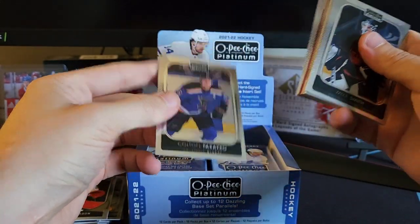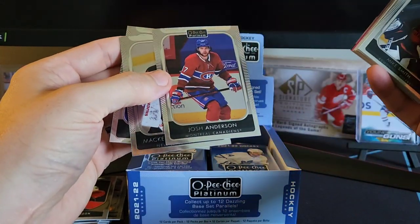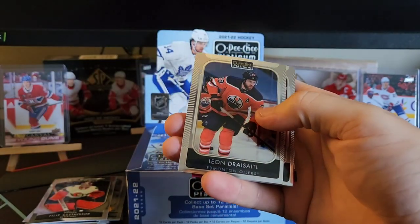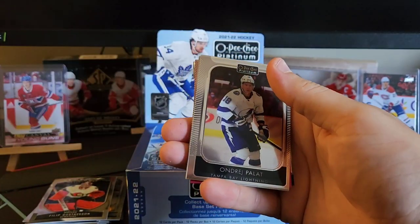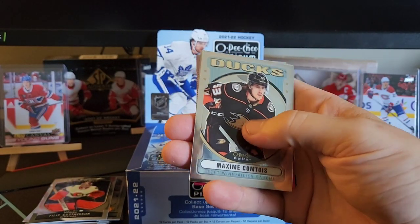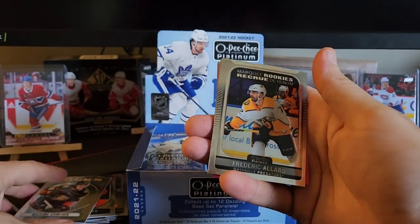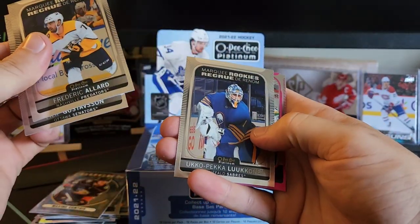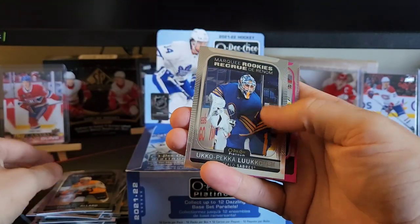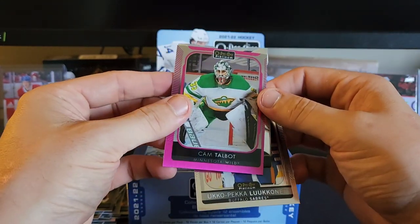We got Colton Parayko, MacKenzie Blackwood, Josh Anderson. In the front here we got Mike Smith for the Oilers, Leon Draisaitl for the Oilers again, Andre Palat, and a Maxime Comtois retro for the Ducks — not too bad. Frederick Allard, then Philip Gustafsson, Ukko-Pekka Luukkonen marquee rookie, and behind that we have a Matt pink — I want to say Cam Talbot.